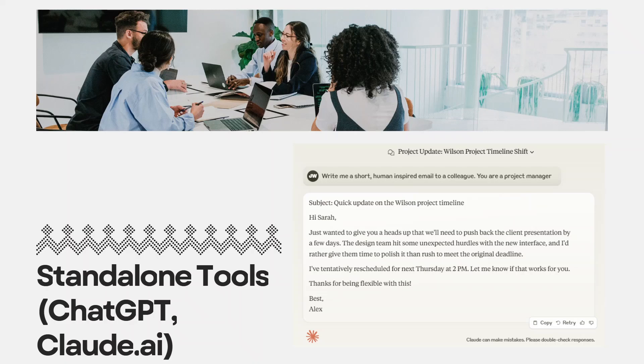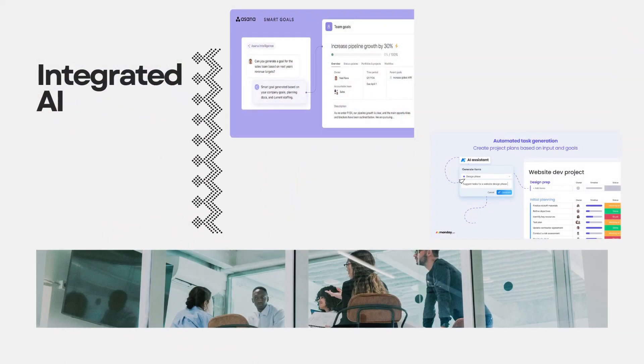Just last month, for instance, I used Claude to analyze a 50-page requirements document in minutes — something that would have taken me hours manually. Second, there's integrated AI: the AI features built right into your project management software. For example, instead of copying and pasting your project timeline into ChatGPT for analysis, you might use Asana's built-in AI to identify resource conflicts, or Monday.com's AI to suggest task dependencies. Each platform has different AI integrations — those were just examples.